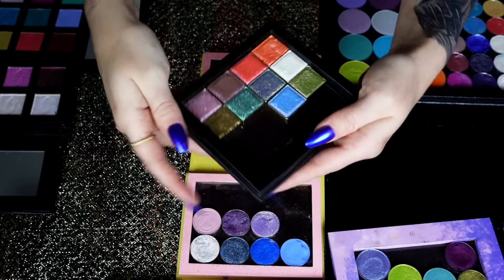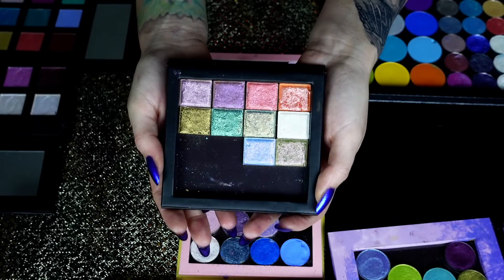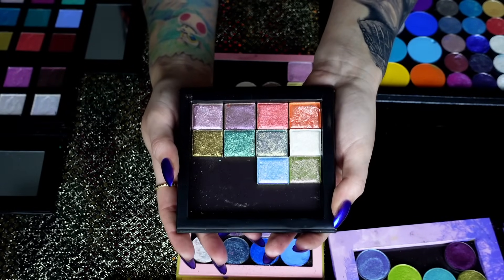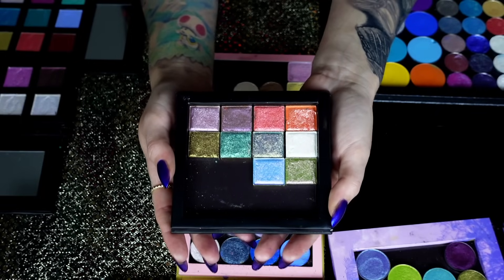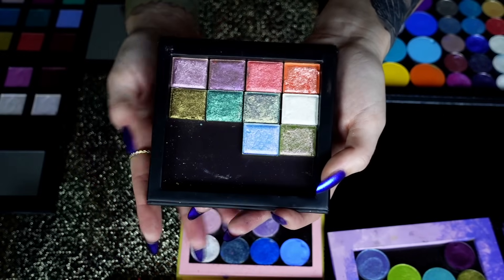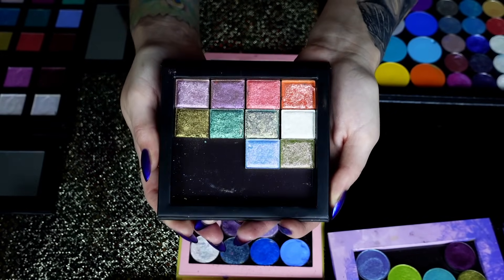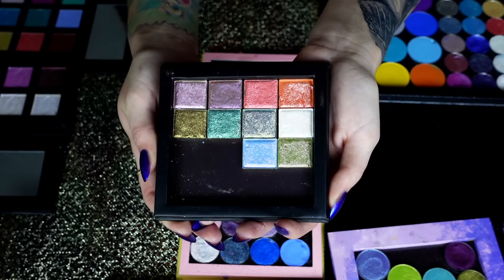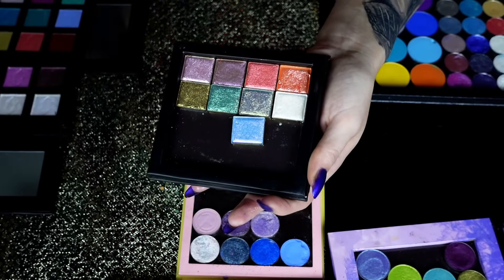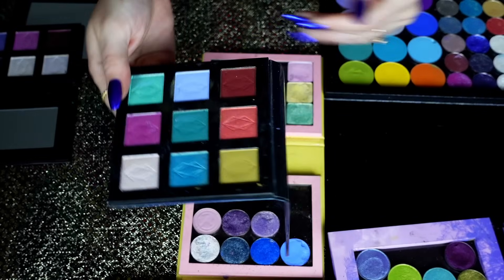These are my Cleona multi-chromes — they sent me a random set last year and I really like them. I use these a lot, I reach for them a lot in my build-your-own palette videos. I feel like Cleona has really just owned the multi-chrome game ever since the beginning. This one is called Royal Pear — I use that one a lot, it's so pretty.